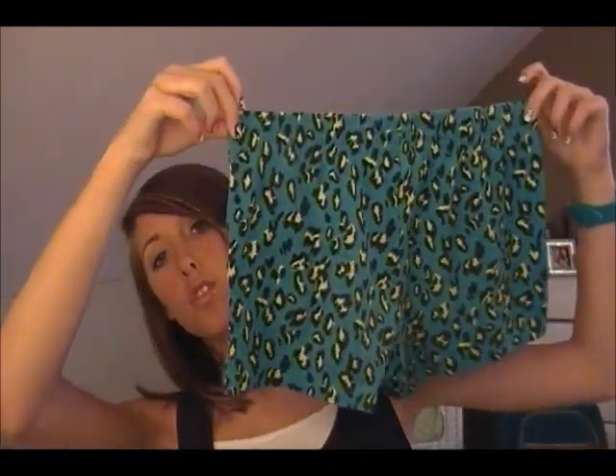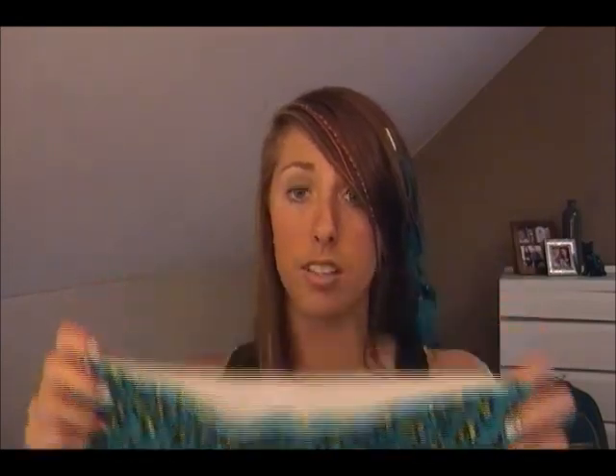My next item I got a while ago and kind of forgot to put in a haul. They're really comfy Sophie shorts — they're teal green with a neon cheetah pattern and black. How cool is that? I love these colors and I love leopard and cheetah print. I got these for like five bucks on clearance at the end of summer. They're really comfortable — I use them for sleeping or lazy days.